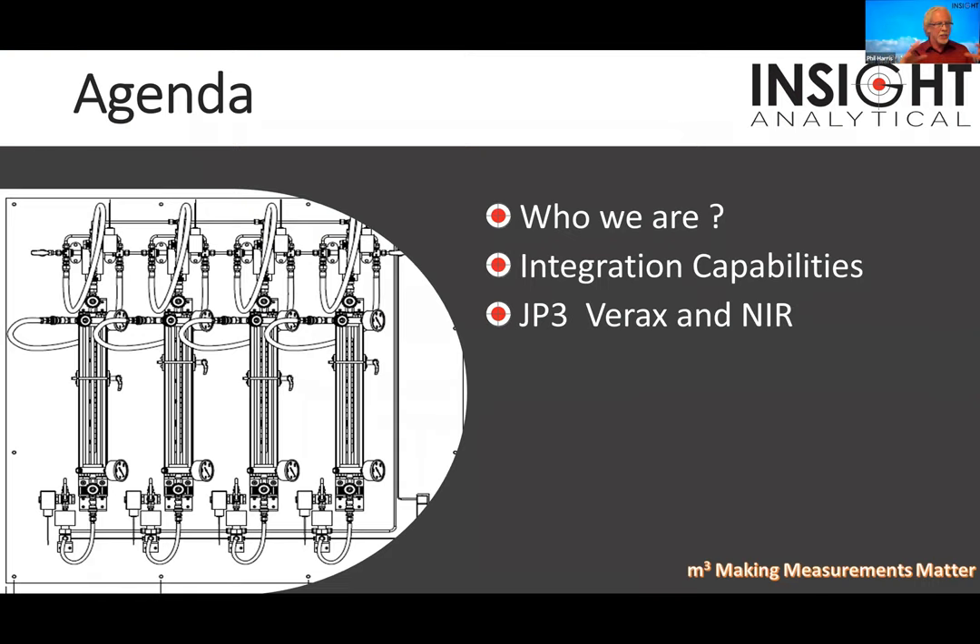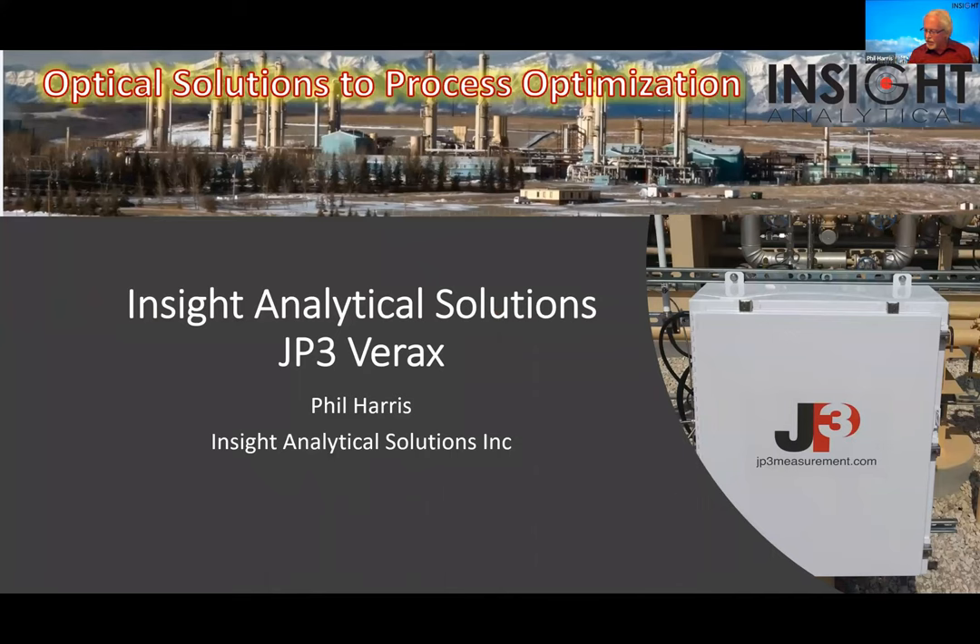We're going to talk about the Verox and how it fits into facilities. My agenda is we're going to start with a little about who Insight is and what we do for systems integration, but the majority of this talk is going to be about JP3 and their use of near infrared spectroscopy.